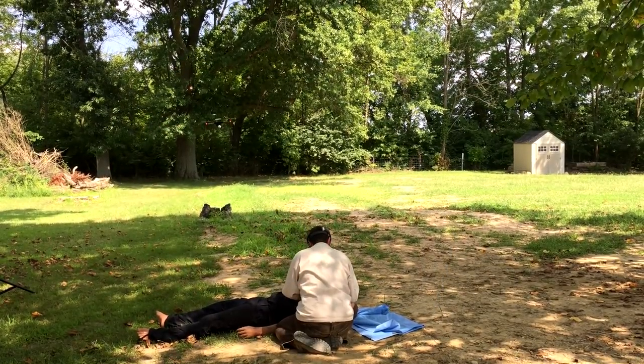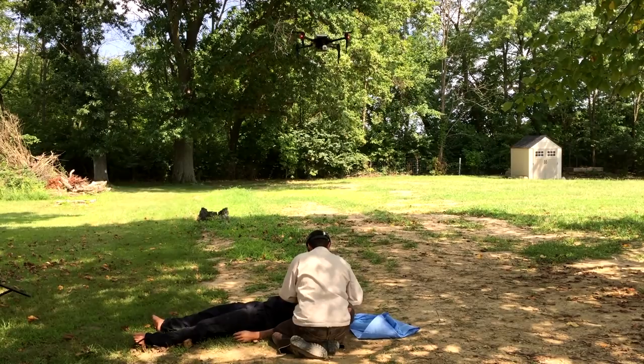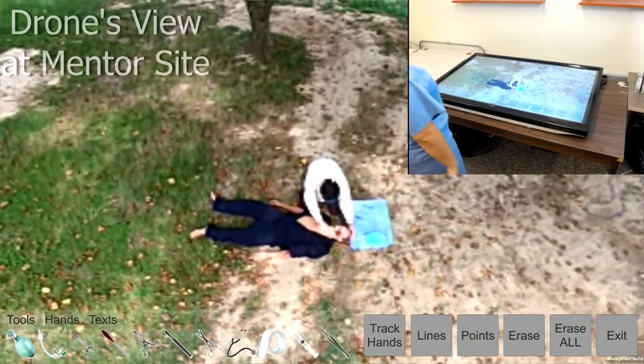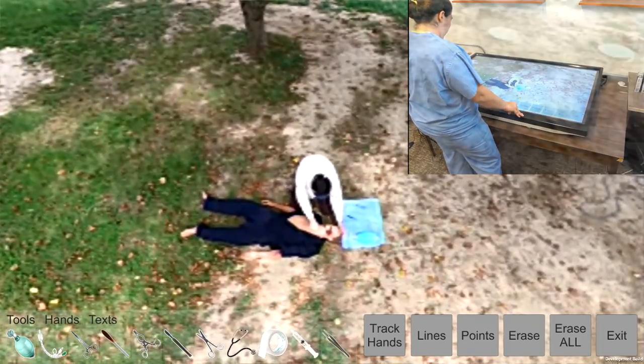Additionally, a drone-mounted camera provides the mentor with another view of the operating field. By hovering on top of the patient, this view allows the mentor to acquire more information about the surroundings of the operating field.